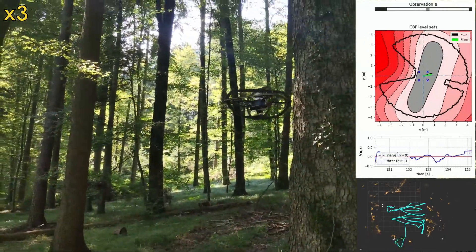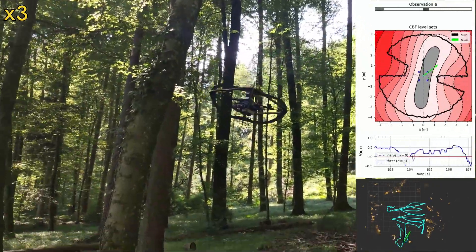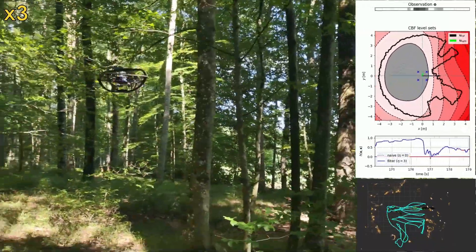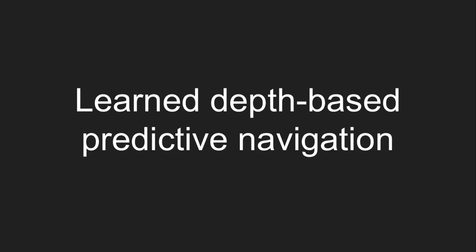The second method leverages a neural network to compress a single depth image into an implicit volumetric representation of the environment. It is used as a local position constraint in an optimal predictive controller that otherwise follows a naive velocity reference in order to reach an arbitrary waypoint.